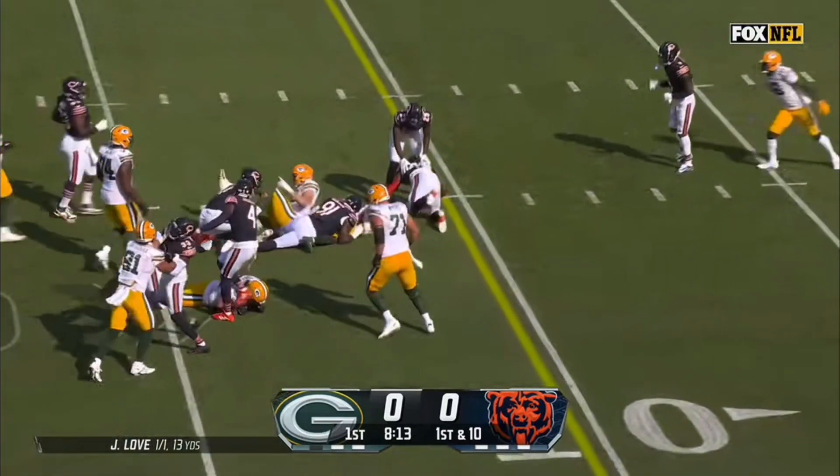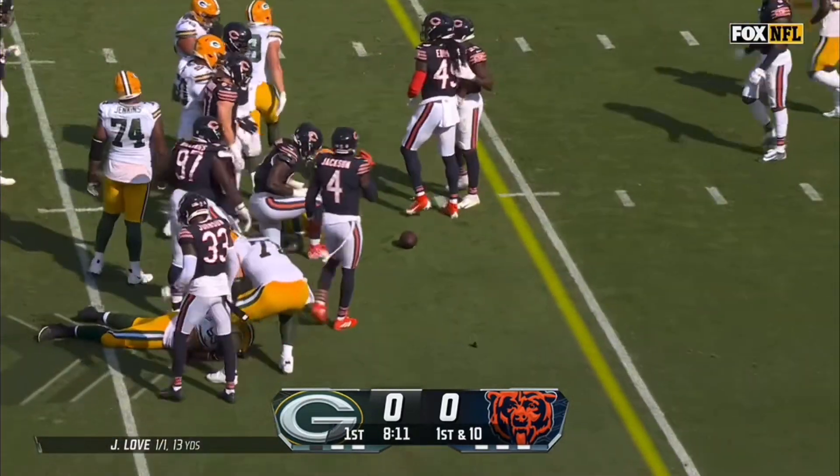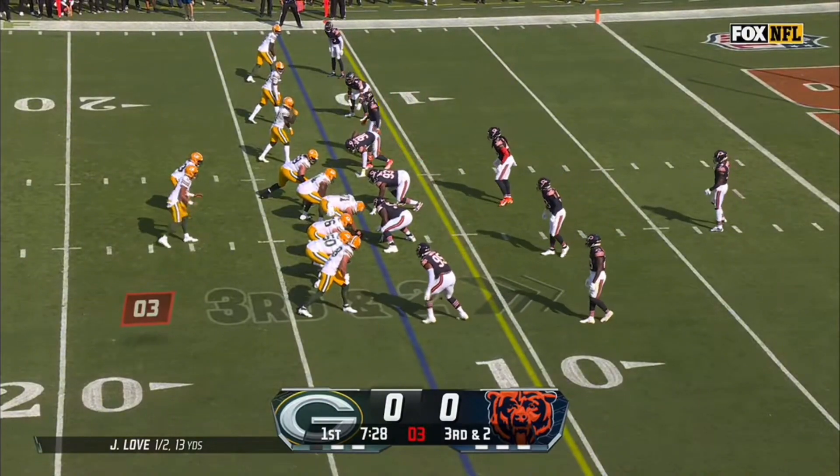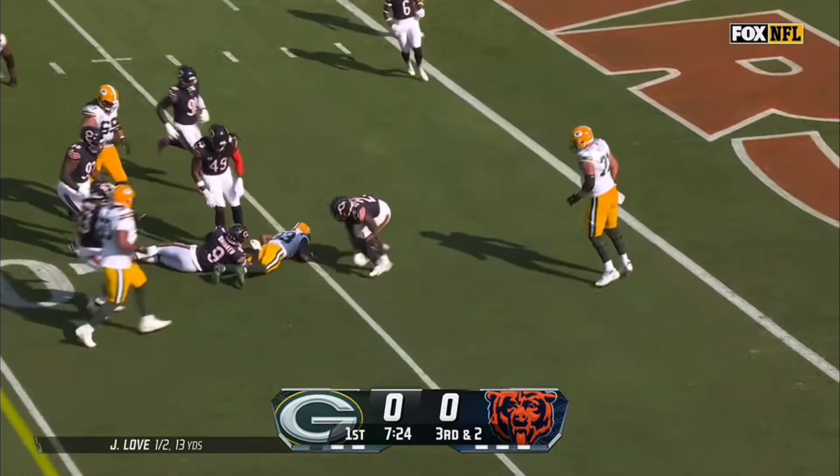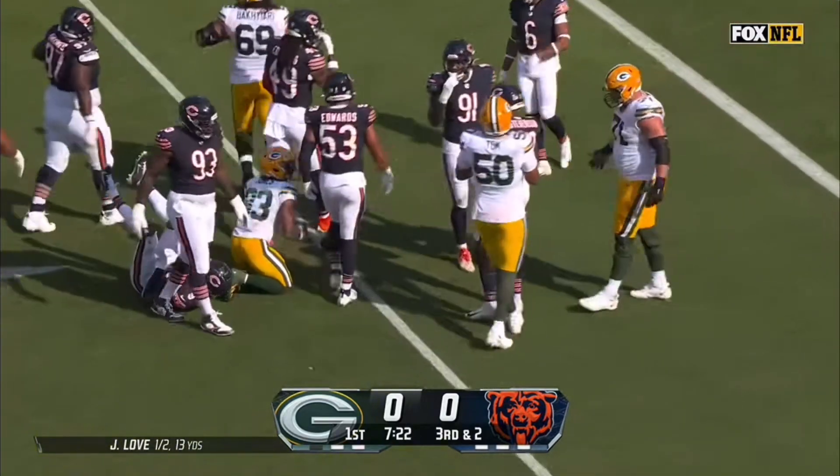Good cut up the middle — Aaron Jones speedy through the hole. Third and two, Jones gets a great block. Aaron Jones fighting his way down to the five, but it's good for a first and goal.